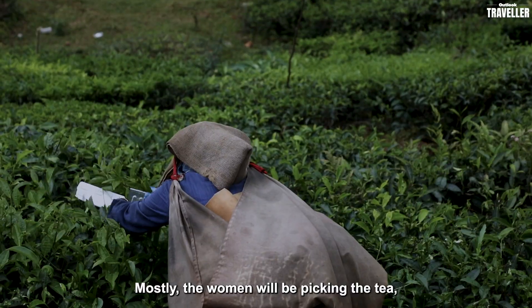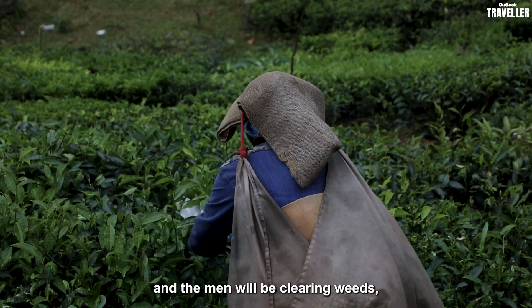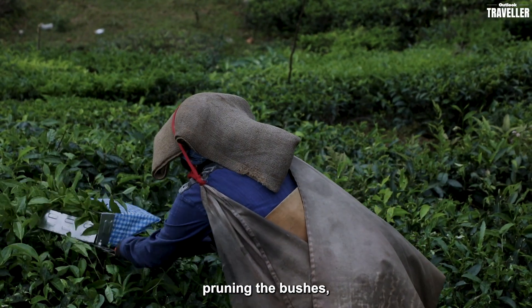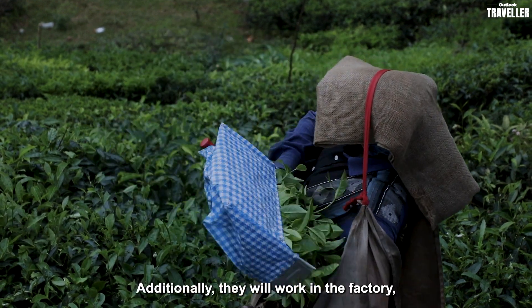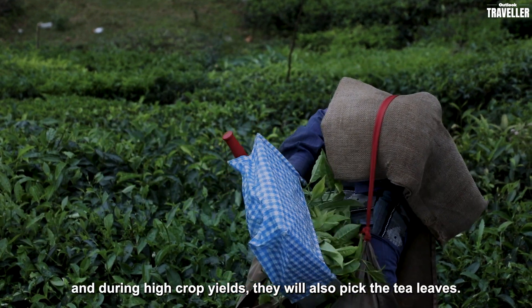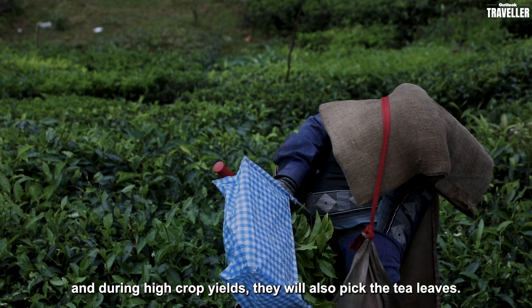Mostly the women will be picking the tea, men will be into clearing the weeds, pruning the bushes and collecting the firewood for the factories, and they'll also be working in the factory. Sometimes when the crop is higher, they also pick the tea leaves.